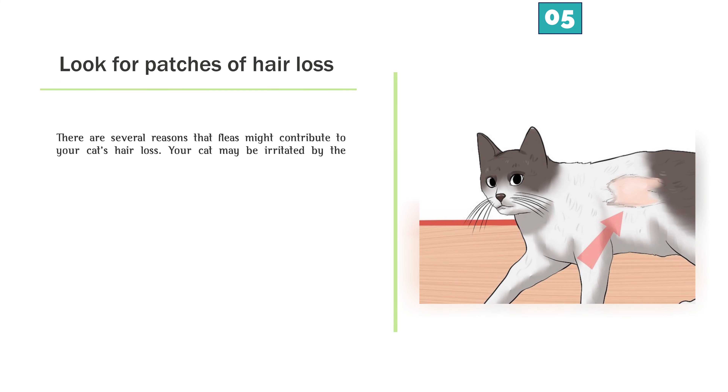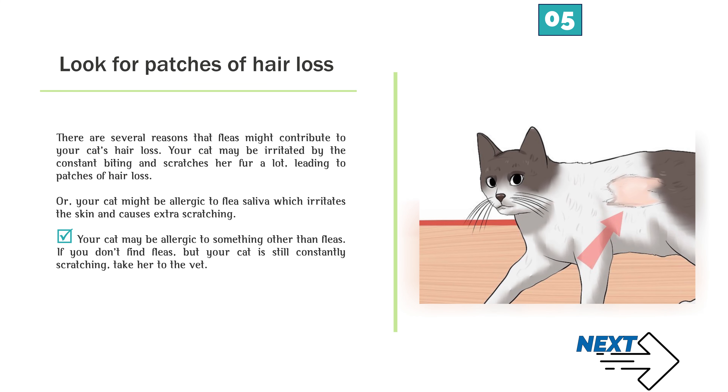Look for patches of hair loss. There are several reasons that fleas might contribute to your cat's hair loss. Your cat may be irritated by the constant biting and scratches her fur a lot, leading to patches of hair loss. Or your cat might be allergic to flea saliva, which irritates the skin and causes extra scratching. Your cat may be allergic to something other than fleas. If you don't find fleas but your cat is still constantly scratching, take her to the vet.